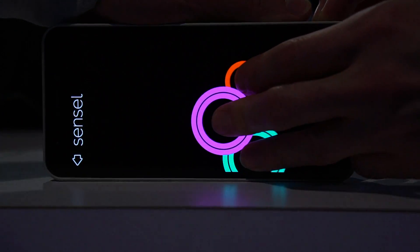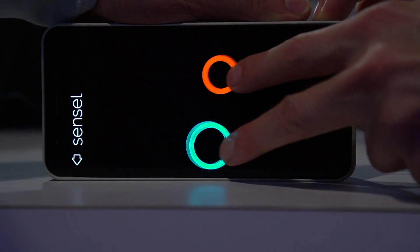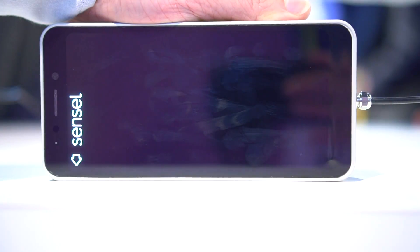Sensell is working with two different companies to launch phones with this technology in 2020 — one with a bending display and one with a fixed, curved display.